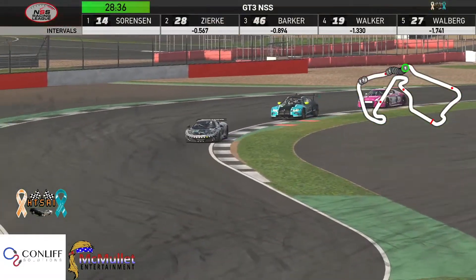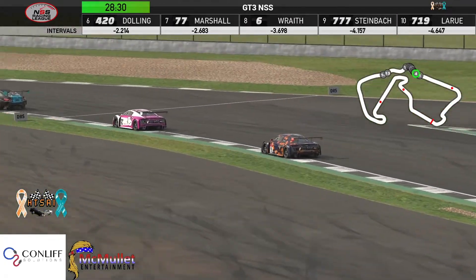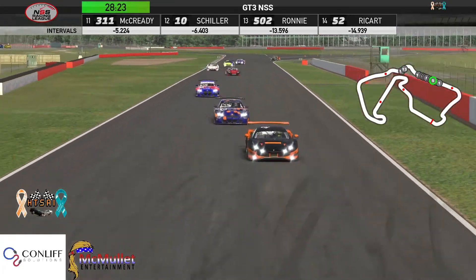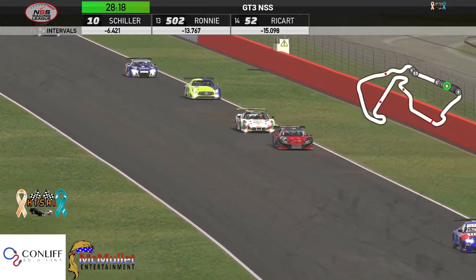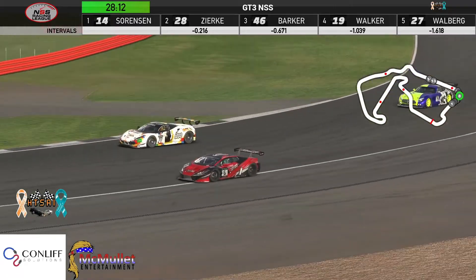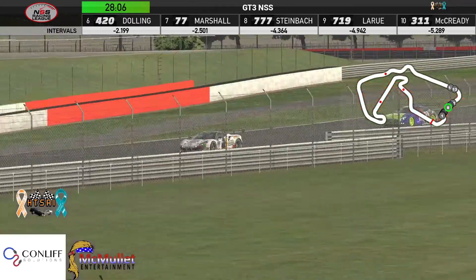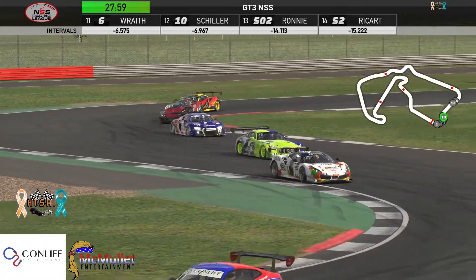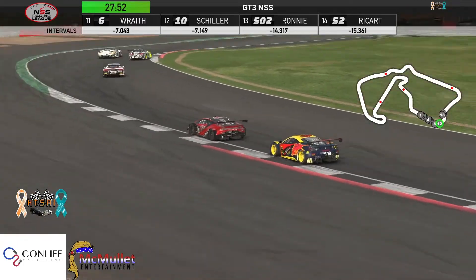Nick Sorensen has the lead, Simon Zierk in second, Adam Barker up to third, and Avery Walker in fourth — pretty much where they started. Jason Walberg now up into fifth, Mike Dulling into sixth, Mike Marshall up to seventh. Joel Wraith in the lone Lamborghini up to eighth. Dylan Steinbach up to eighth after starting 11th. Brian LaRue in ninth, Eric McCready up to tenth. Ed Schiller also up a couple of spots from 14th to 12th.